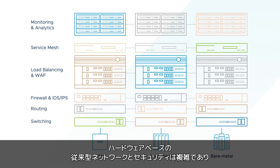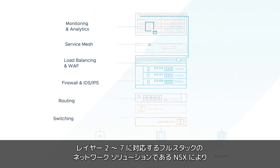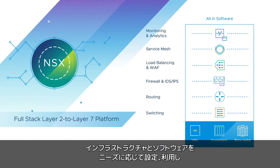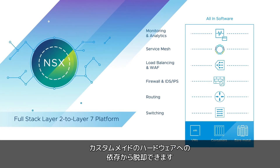Legacy hardware-based networking and security is complex and cannot keep up with rapidly evolving application architectures. NSX is a full-stack layer 2 to layer 7 network solution that lets you define and consume your infrastructure in software, reducing your reliance on custom-built hardware.